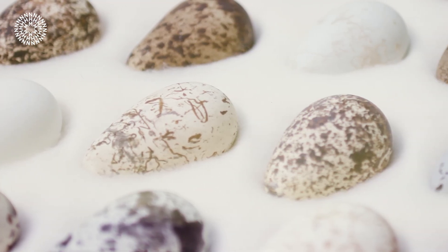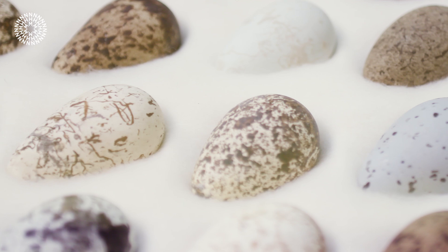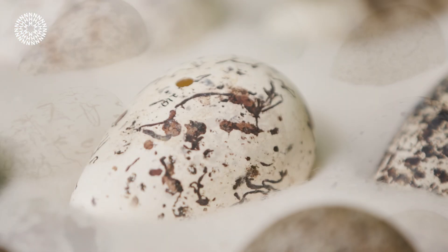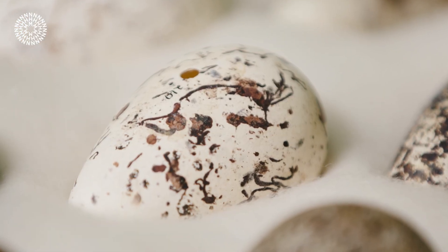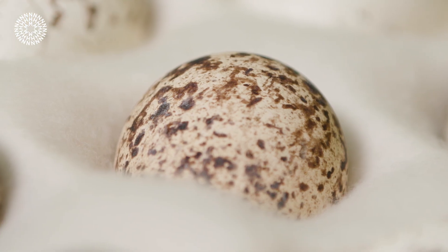Each female will lay a similarly patterned and coloured egg throughout her life, but different females can lay very different eggs. This infinite variation may allow them to recognise and thus incubate their own eggs amongst all the others.